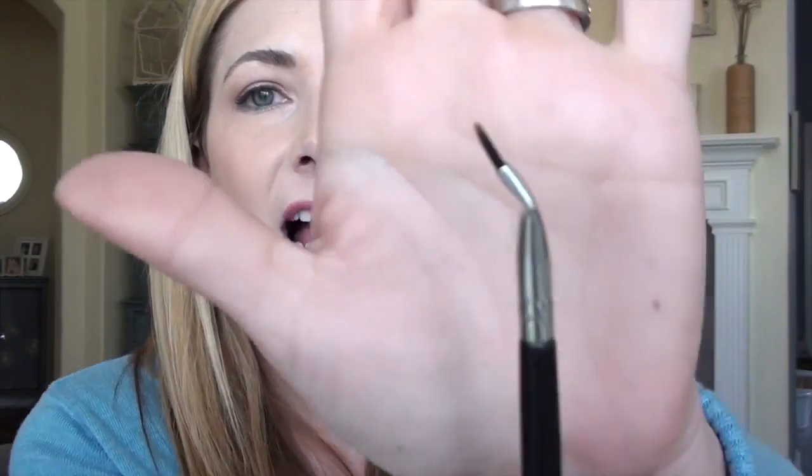The Bent Liner brush — admittedly I've never used this, as you can tell by the protective cap still on it. It appears to be flat, which might make it more user-friendly. I really stink at gel eyeliner, so I haven't really attempted it, but this brush makes it seem a little more possible. I may give this one a go.